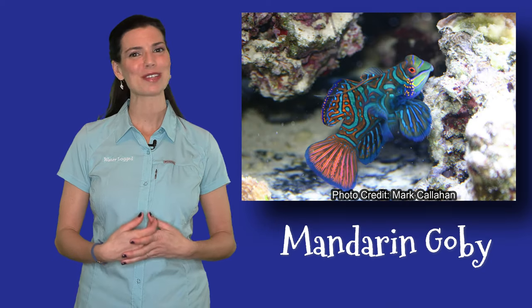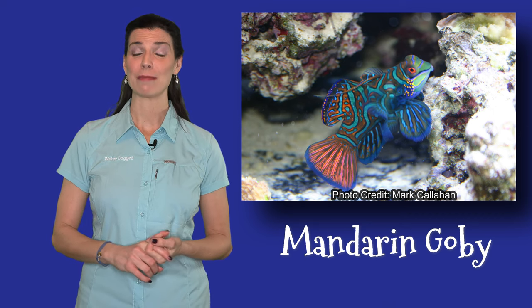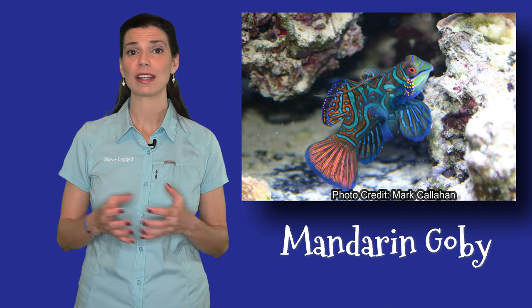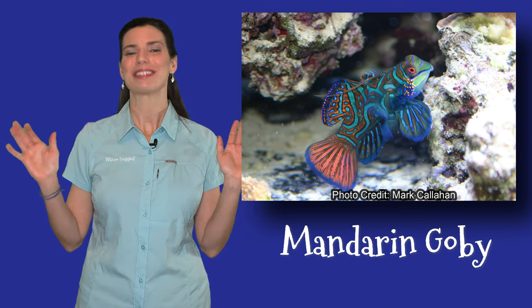The last goby on my list is the mandarin goby. I'm sure that's one that everybody has seen or had their eye on at some point. Kind of like those leopard wrasses I mentioned earlier, all of the color is going to be in the small details on that fish. It's not a big fish — it won't get as big as some of your wrasses or the angelfish — but if you look at it, it's just splendid.